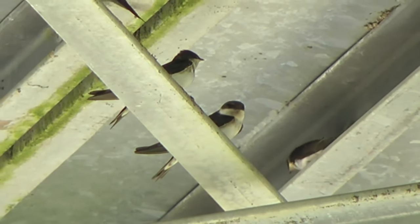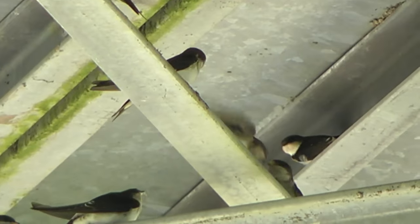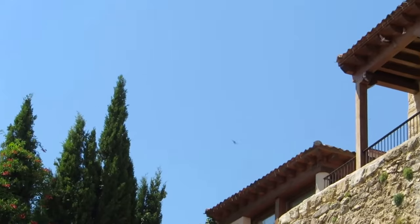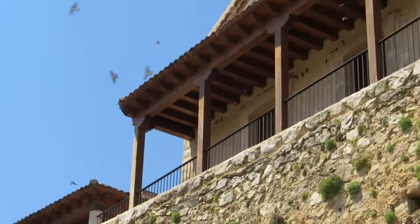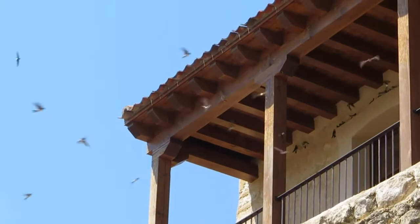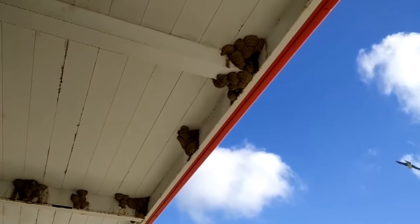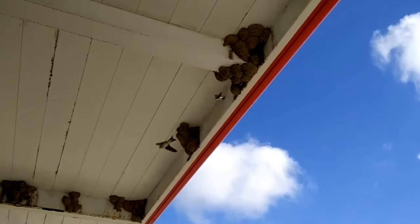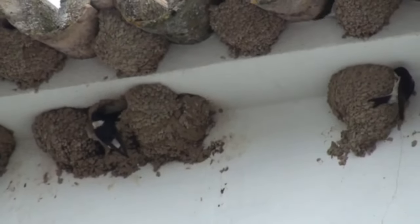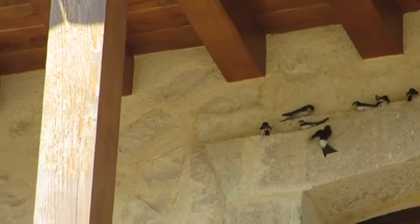Many times when I speak about bird numbers declining, I do so based on research and haven't noticed the decline so much myself. But with house martins, even in my 32 years of life, I have noticed a significant drop in their numbers. Since 1995 they have declined by more than 37%, with around 480,000 pairs remaining. It's likely that at least some of this decline has been caused by the drastic drop in flying insects, prompted by changes in the way that the countryside has been managed.